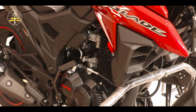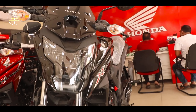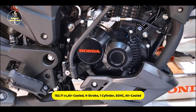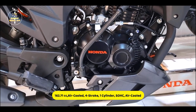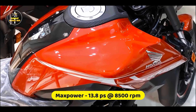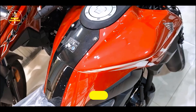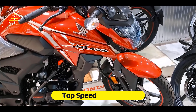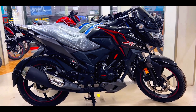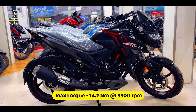This bike's looks and engine performance make it the best choice for the Honda Ace. It is the most popular bike, and the most successful bike. This bike is the best choice for Honda Ace.